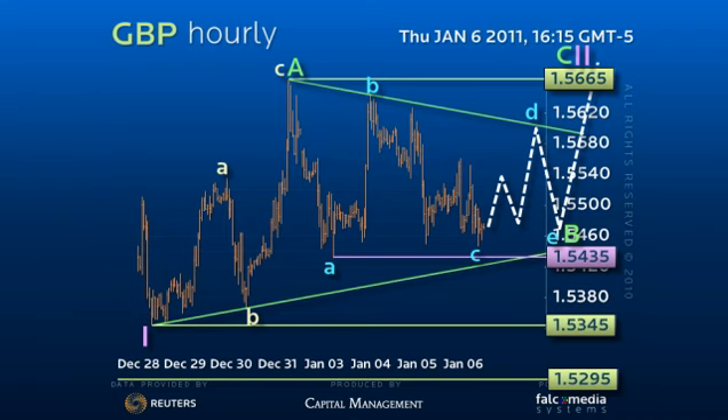As the secondary 153.45 base holds, we cannot rule out a more prolonged 153.45 to 156.65 flat range trading pattern, and a final chance to sell over 156.